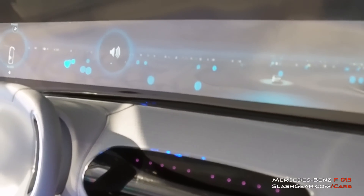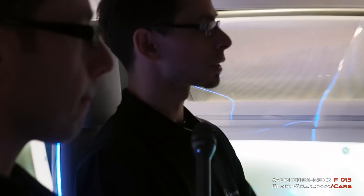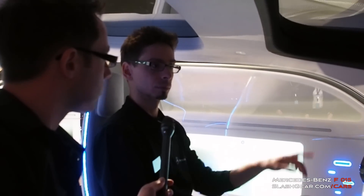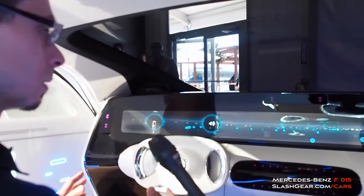In terms of the hardware involved, you're using eye tracking and motion tracking — whereabouts is that installed in the dashboard? We actually have the eye tracking all around. There are cameras and infrared sensors in there. If you sit maybe in the middle, straight up — like that.